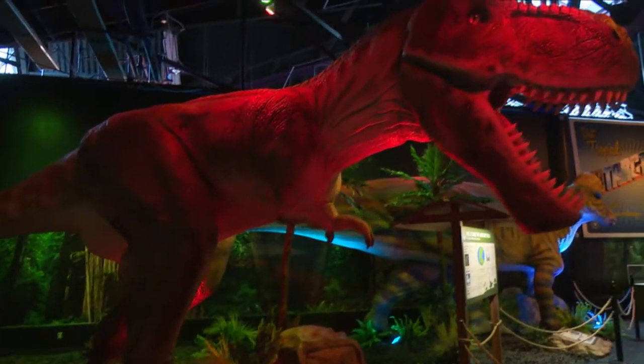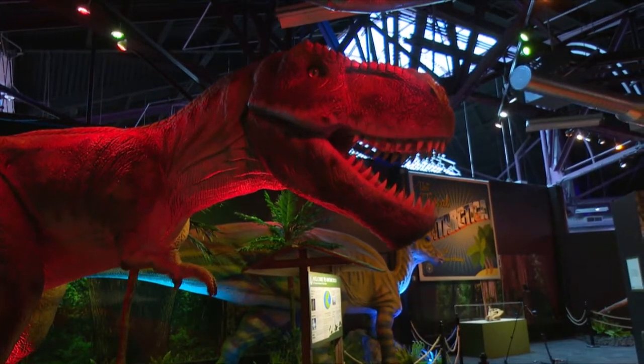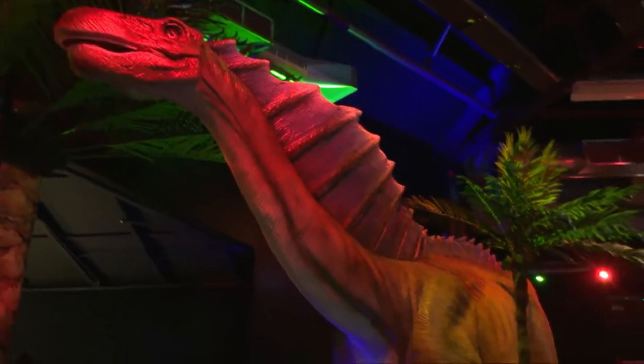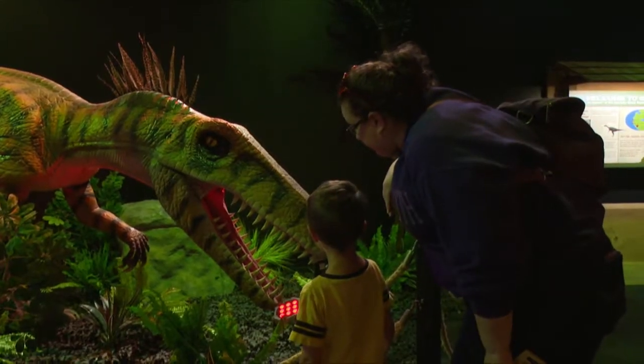The animated dinosaurs are as realistic as they come, from size and movements to the loud roaring, making some visitors a little bit nervous. The dinosaurs look very real — in fact, almost too real. Some of the kids get afraid of them and think they're going to be eaten, but they get over it.